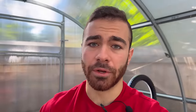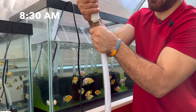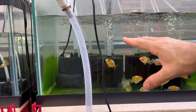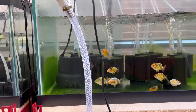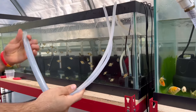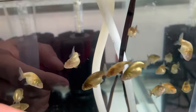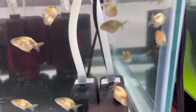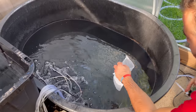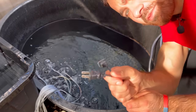First up on the water change schedule are the calico ranchu babies. I hook up the pump, put in the drainage tube, plug it in, and the tank starts draining. Because I'm a chemical engineer, I'm taught to be as efficient as possible, so while I'm draining this tank I'm also draining the red-white ranchu babies tank at the exact same time. Now we get the two baby fry tanks changing — these fry are so small I have to put the pumps in a little mesh bag.